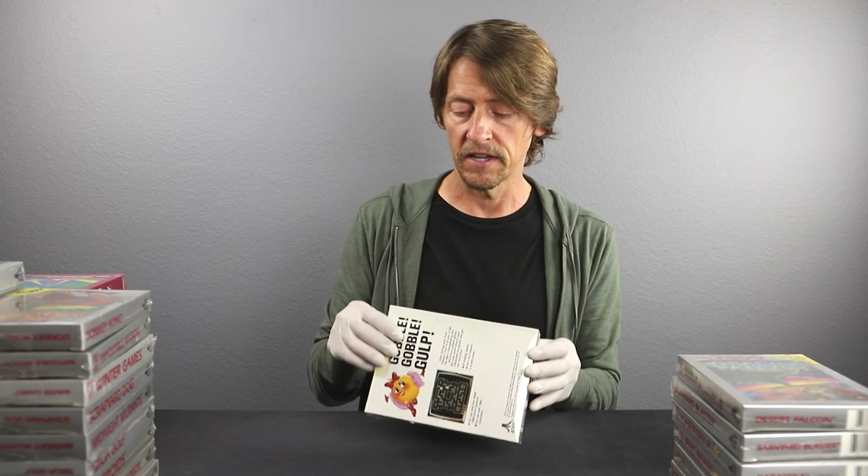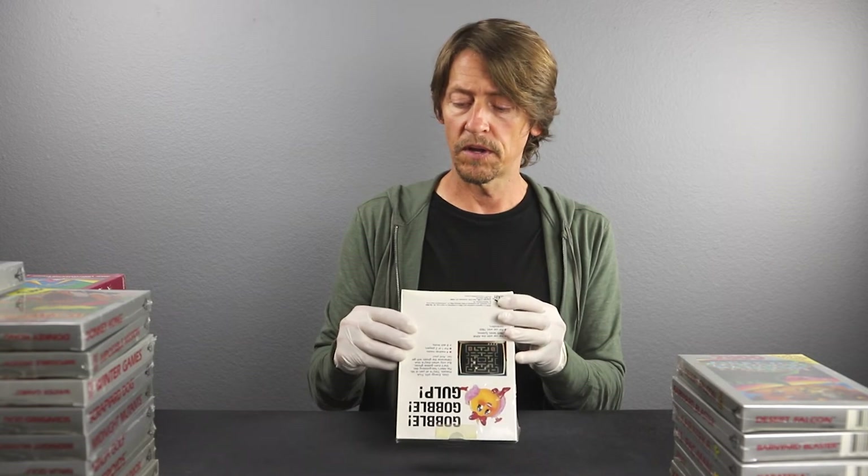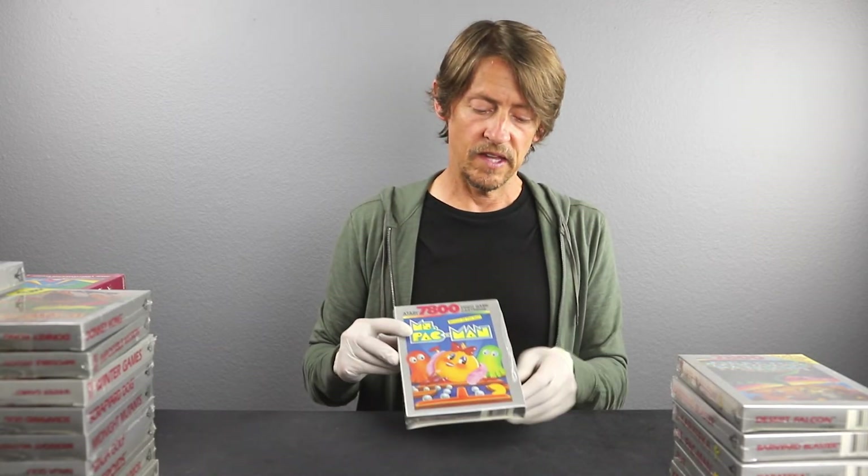Ms. Pac-Man for the Atari 7800. This box looks good but it's starting to fold over on the bottom — again, this is a cellophane issue where they pulled the cellophane too tight when they originally sealed it. There are no holes in the cellophane or tension marks. The cellophane on one side looks a little ugly, but it's not torn. I don't know how that's going to affect the grade. Let's say 9.2 A-plus-plus.